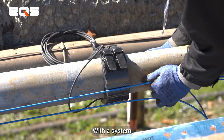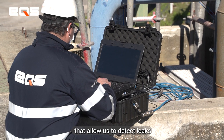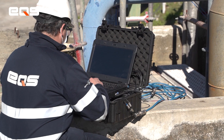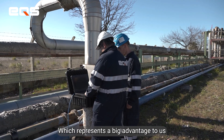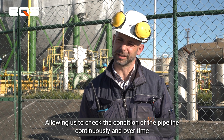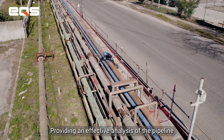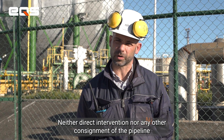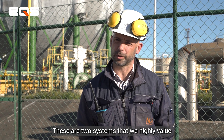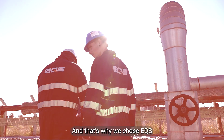We also have a system to monitor the state of production quickly and continuously, without requiring direct intervention in the production or any disruption to it. It is a system we value greatly, and that is why we chose EQS.